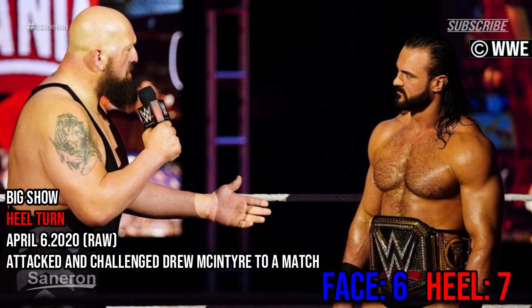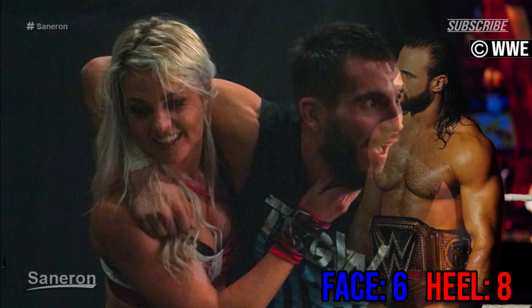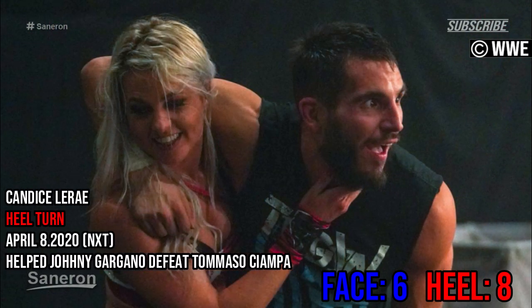Big Show, heel turn — attacked and challenged Drew McIntyre to a match. Candice LeRae, heel turn — helped Johnny Gargano defeat Tommaso Ciampa.